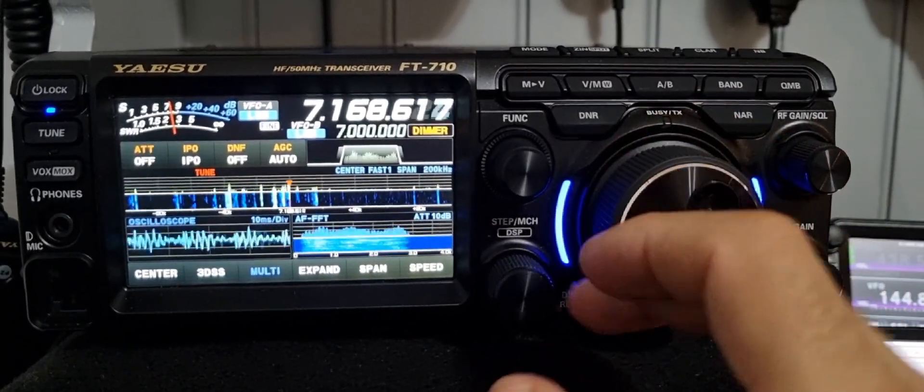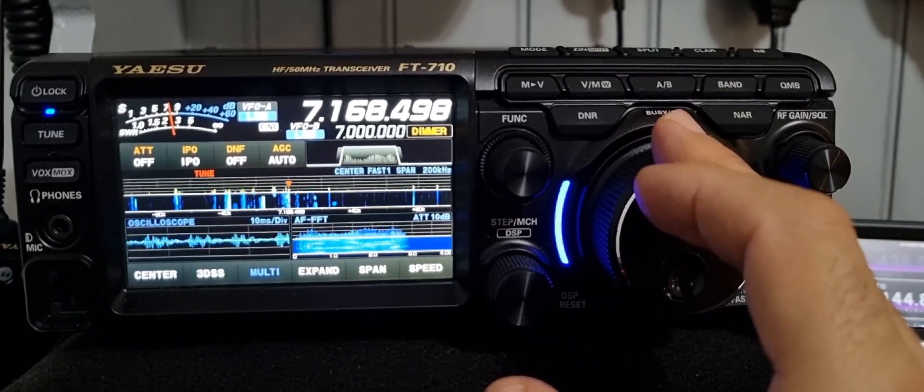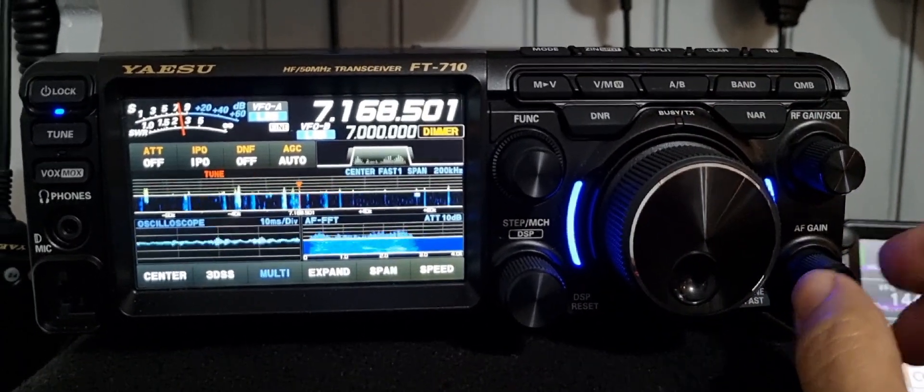Just have a quick look around the dial and see what's happening. It's nice to chat to somebody about something other than radio that we're both interested in.